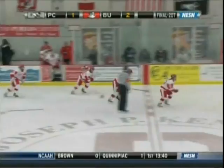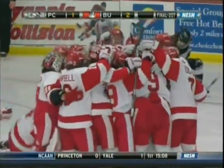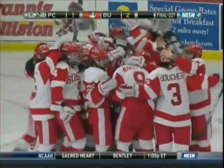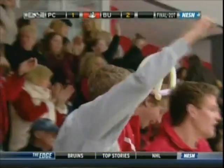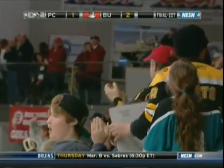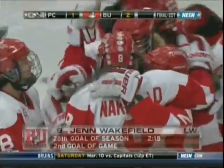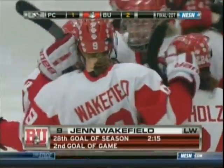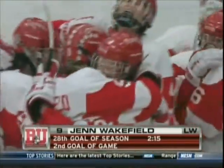Jen Wakefield with an incredible goal there. She's standing right in that prime scoring opportunity — she doesn't even stickhandle the puck, just shoots it right in. And that goal comes from a lot of hard work, heart, and determination. Providence rang the crossbar, and off a turnover in front of the net, two minutes and 15 seconds into the second overtime. Jen Wakefield with her 200th career point — and most likely her most memorable — giving BU the 2012 Hockey East title.